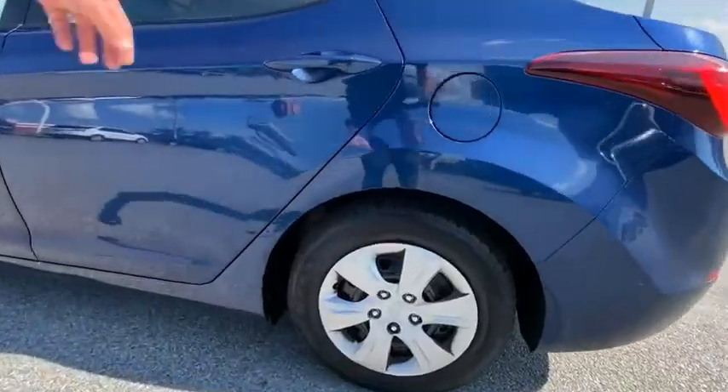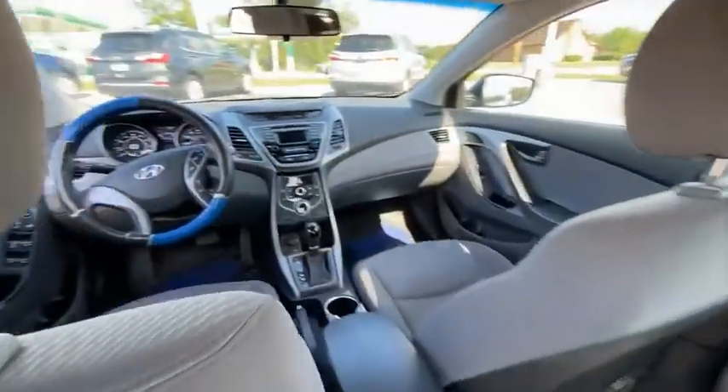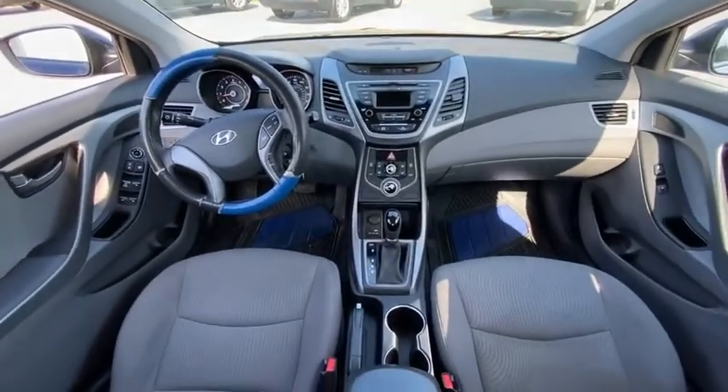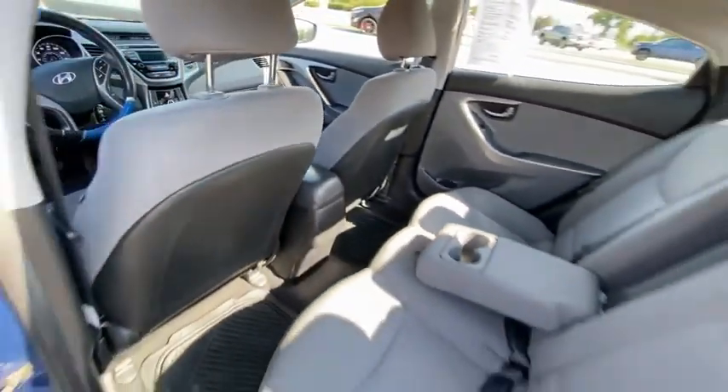This vehicle has less than 150,000 miles. Here are some of this vehicle's great options: electronic stability control, brake assist, traction control, remote keyless entry, speed control.